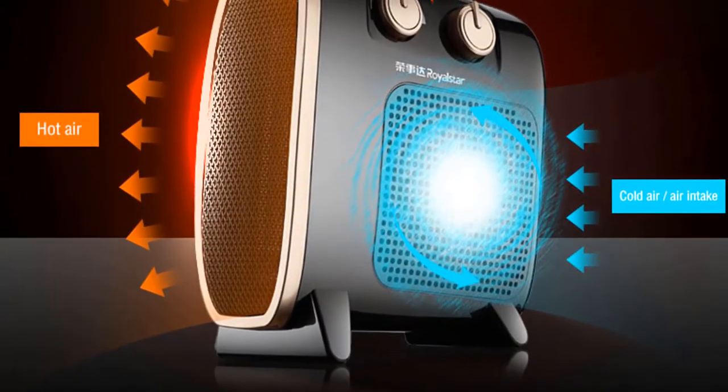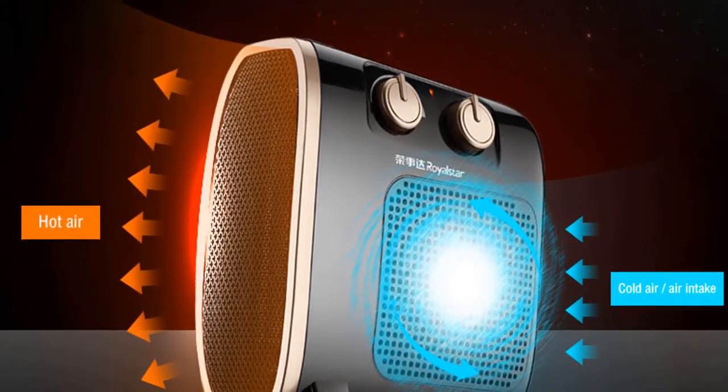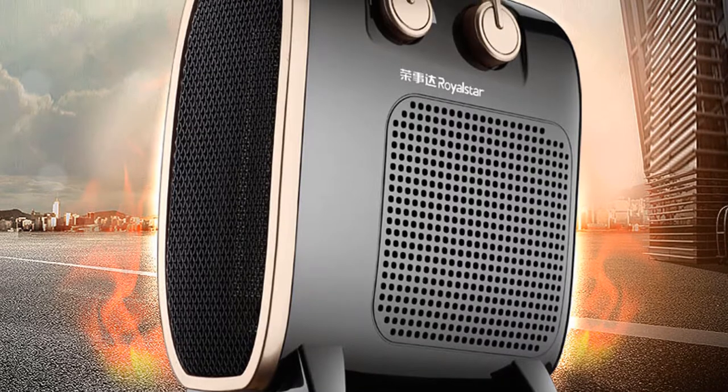Per home electric heater is a manually operated heater that operates quietly. With a self-regulating heating element, you can be sure to have comforting and warming heat at all times.